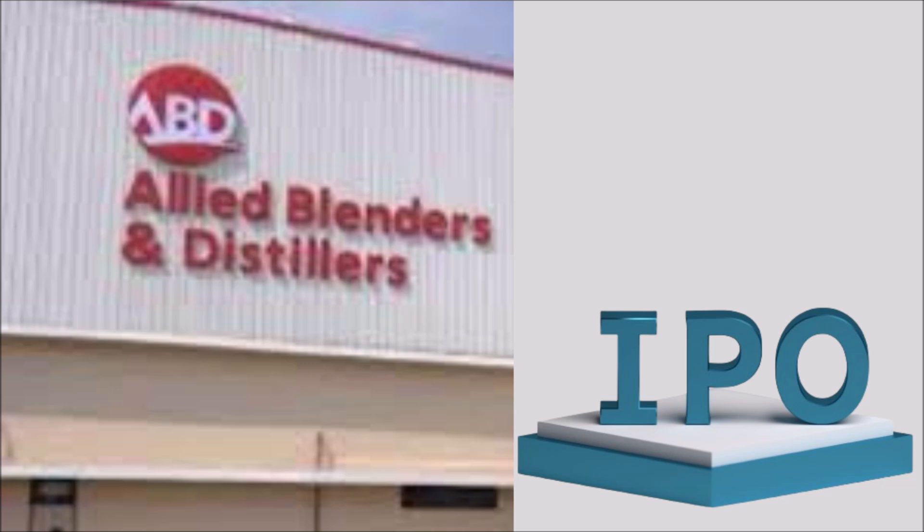Allied Blenders IPO will list on BSE and NSE, with the tentative listing date fixed as Tuesday, July 2, 2024.